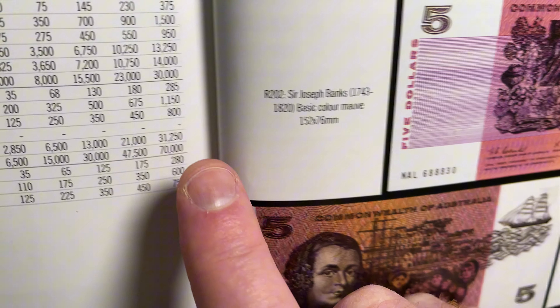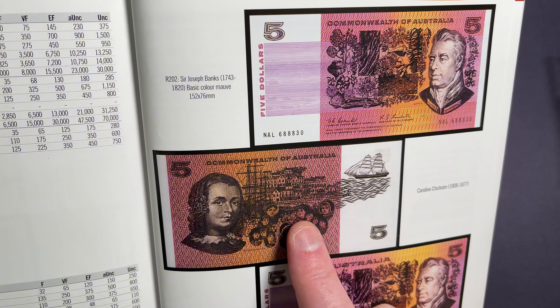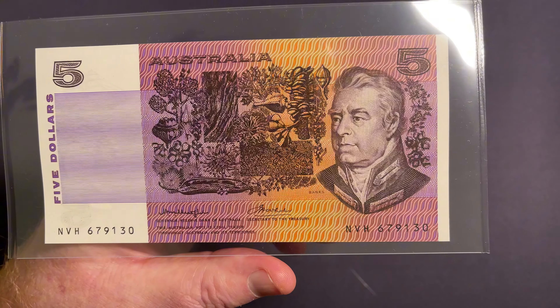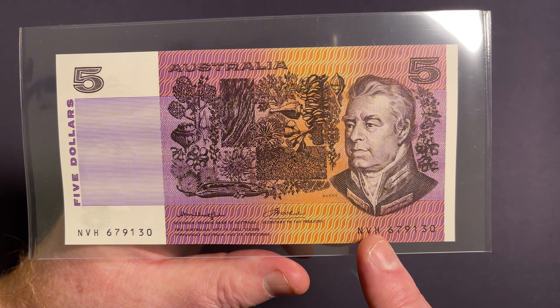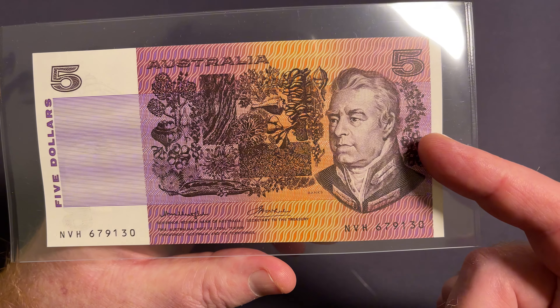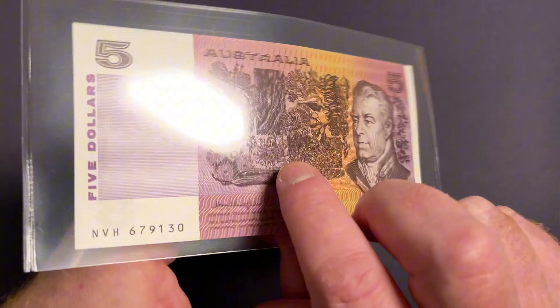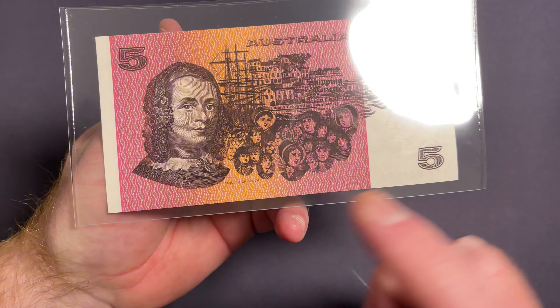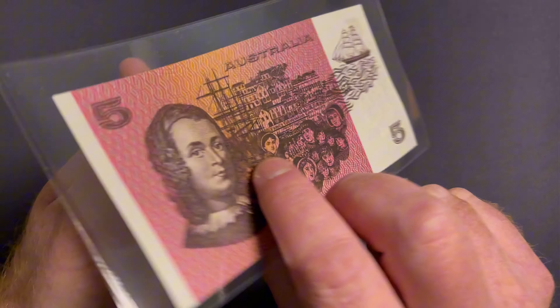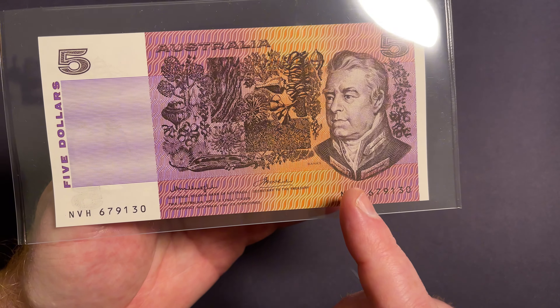A $70,000 $5 paper banknote. Let's take a good look at the paper banknotes and get right into it. These $5 paper banknotes were produced from 1967 through until 1991, which was the start of the last run of these notes. It features Caroline Chisholm and also Joseph Banks on the banknote.